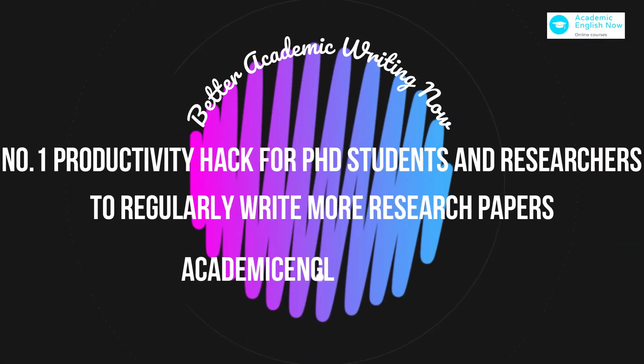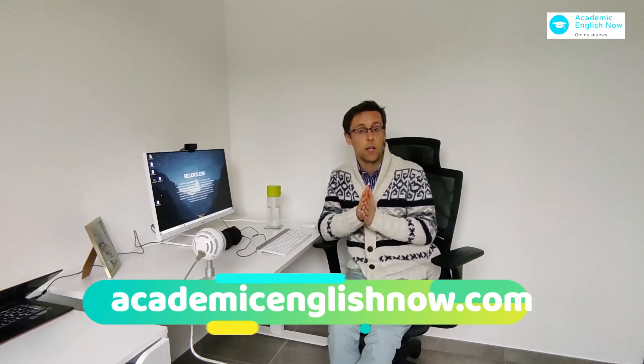The number one way of writing more research papers and writing your thesis faster is focus. It's that simple — you can switch off this video now. But of course, focusing is not that easy. It can be quite difficult for a lot of people, and many get terribly distracted throughout the day and really have very little focus time.